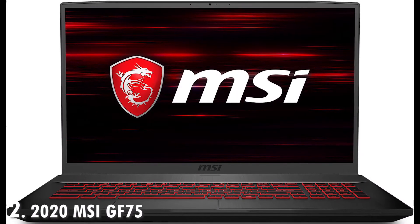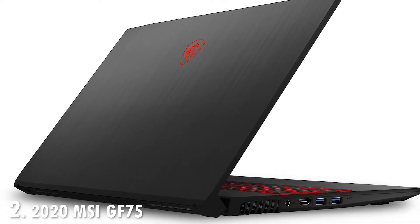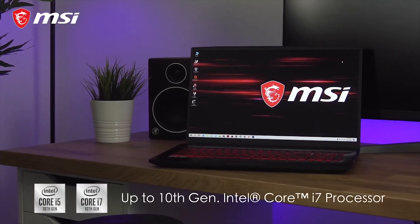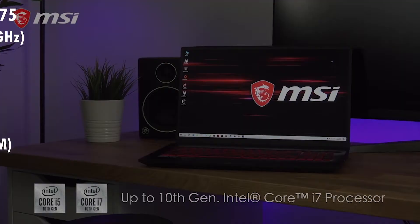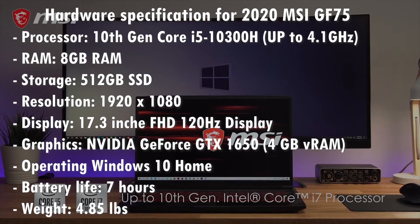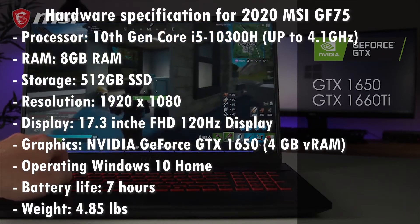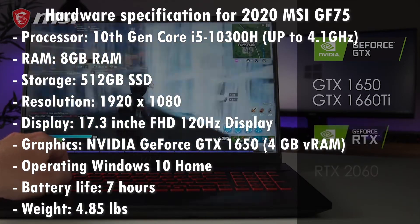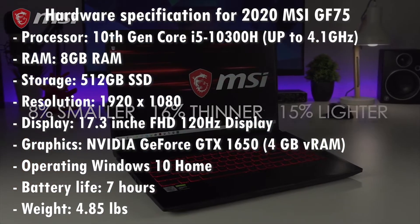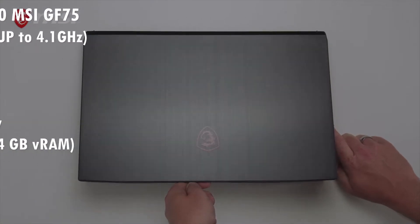Next on our list is the MSI GF75 gaming laptop, which sports a massive 17.3 inch display styled in a durable black chassis. The laptop features a Full HD screen with a 120Hz refresh rate for smooth gameplay. It is powered by a 10th gen Intel Core i5-10300H processor coupled with 8GB of DDR4 RAM. The processor can turbo boost up to 4.1GHz and has 8MB of cache memory, translating to better and optimal performance.